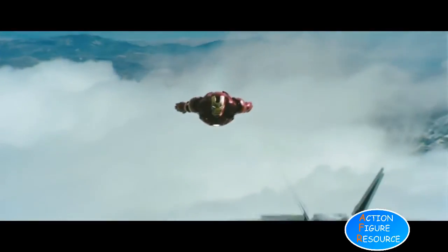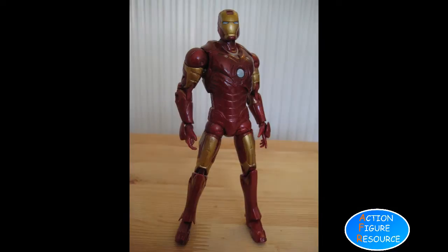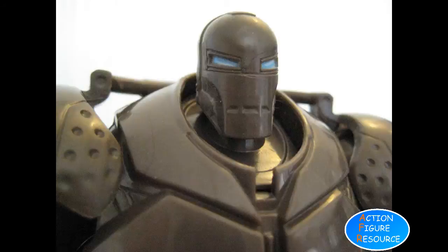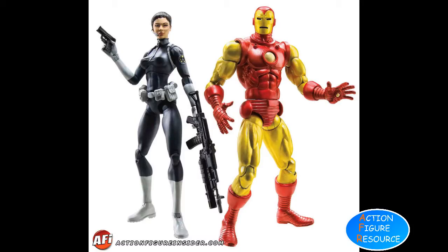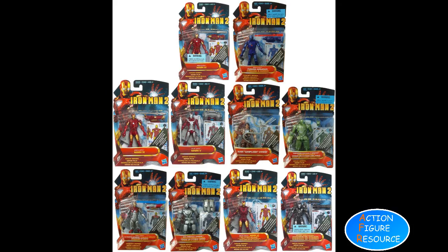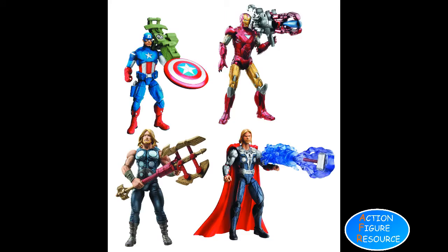Then in 2008, everything changed with the introduction of the movie and its various figures. Suddenly the world knew who Iron Man was, and the pendulum swung in the direction of children again. The first line of movie figures based on the first movie were in the same 6-inch scale as Marvel Legends, faithful and accurate. After this, Hasbro began pushing the 3¾-inch scale, and Iron Man 2 in 2010 had many, many more armour suits featured. This persisted with their Marvel Universe line in 2009 and the Avengers in 2012.